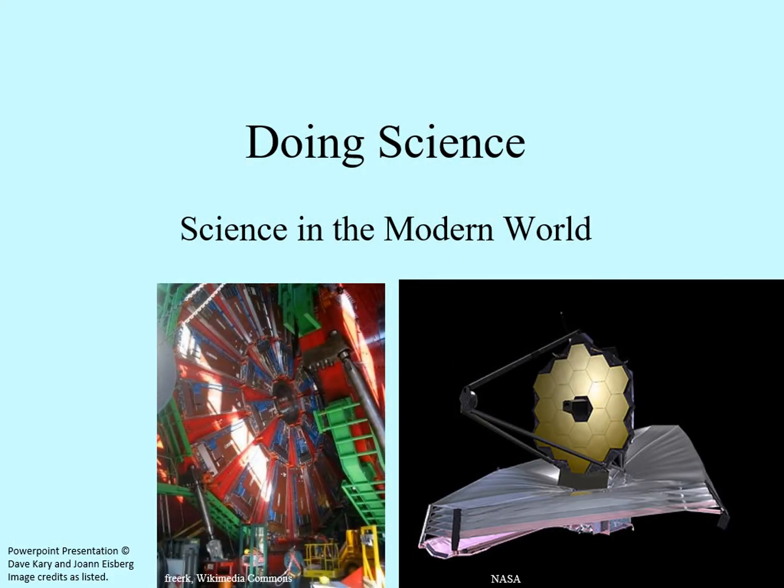This next section is a quick look at science in general. The focus here is on how science works in the modern world. We'll look at the theory behind it, as well as some of the practical aspects of what it means to do science today.